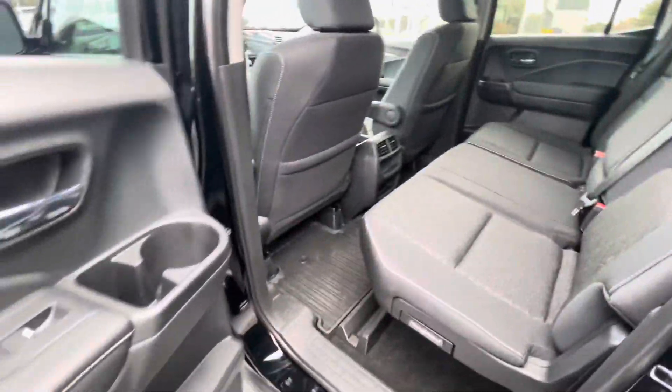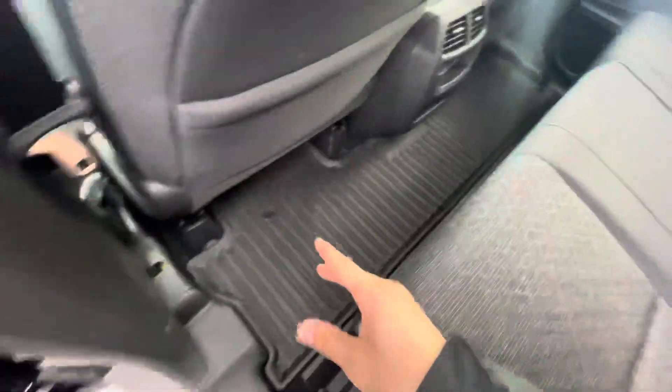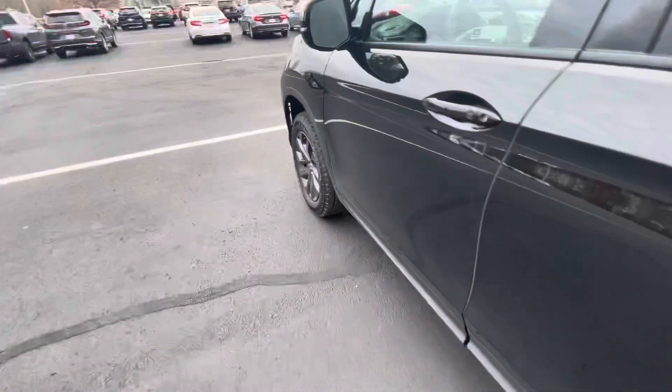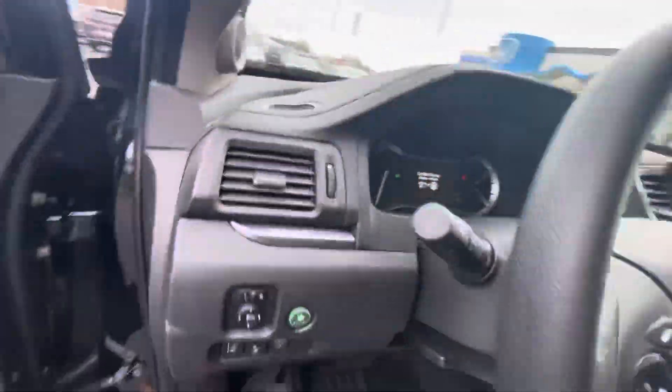The black cloth seating — these do fold up as well, just like that, and you can make them stationary up there. They do come with the Honda mats right from the manufacturer. Now hopping up here at the driver's side.